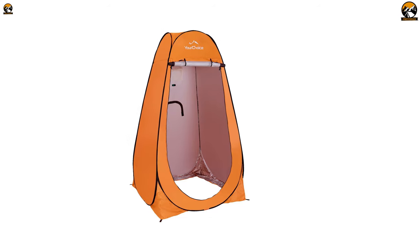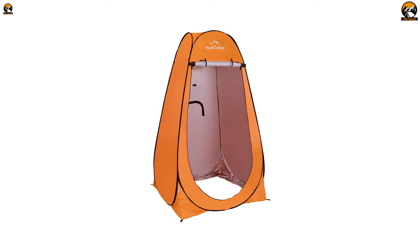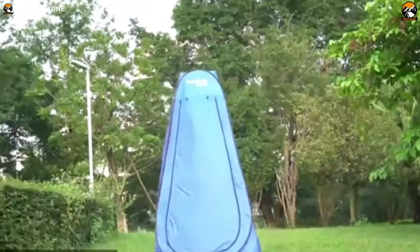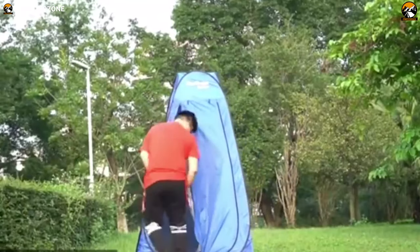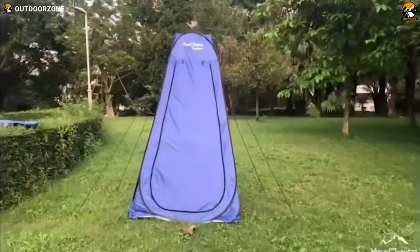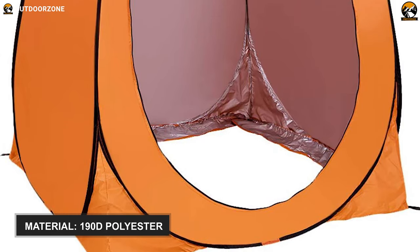Every camper needs to face the common problem of finding a private space for the toilet. But a good solution to this problem can be your choice privacy tent. Apart from providing you with the required privacy, this tent shields you against the rain and harmful UV rays, thanks to its heavy-duty and high-quality fabric, which is 190D polyester.